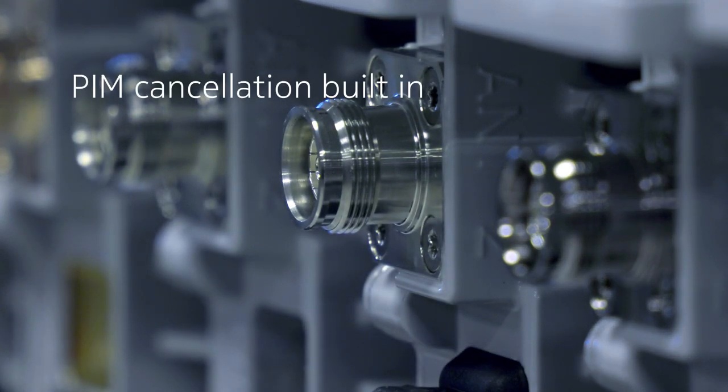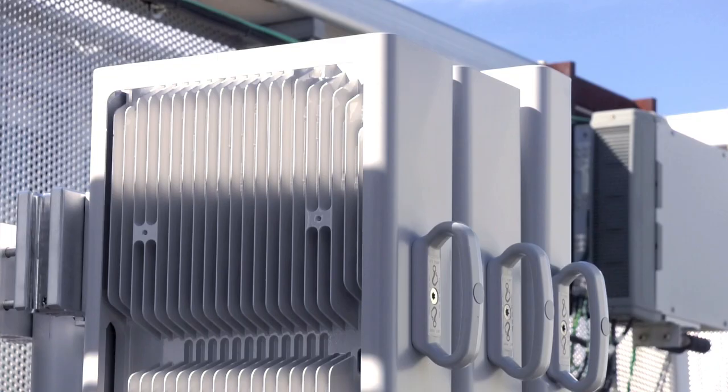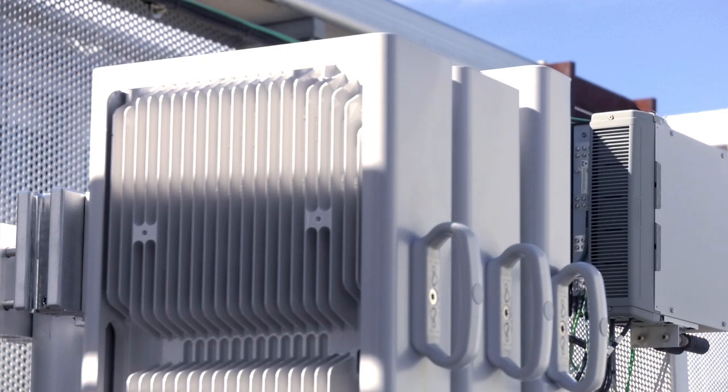AirScale radios also offer integrated interference cancellation, built-in spectrum analyzer, and full instantaneous bandwidth support from a single remote radio head. The radios are backwards compatible with Nokia Flexi multi-radio 10 base station to protect existing infrastructure investments.